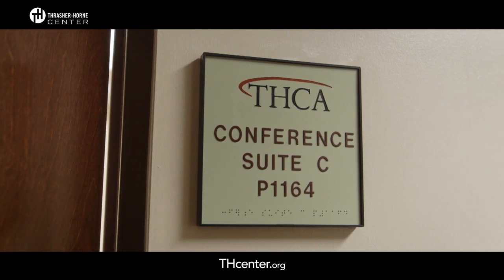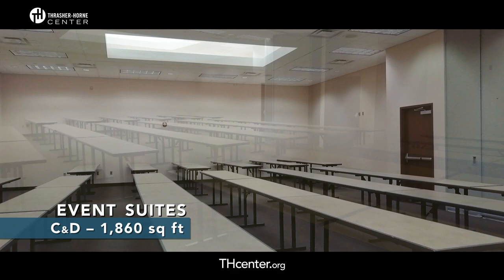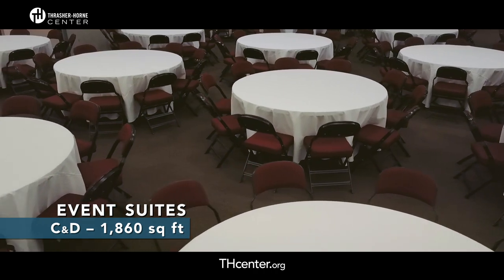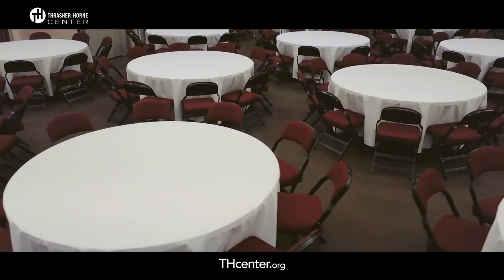Just down the hallway is another one of our multi-purpose rooms, which we call Event Suites C and D. This space is 1,860 square feet with seating options of 134 in seated banquet style and 170 in lecture style. Both Event Suites C and D and our Grand Event Suites A and B feature movable wall partitions, allowing us to divide the rooms to meet any need.